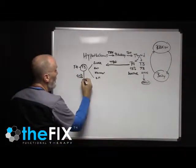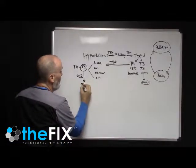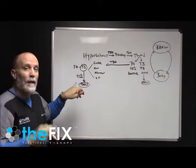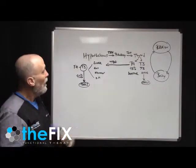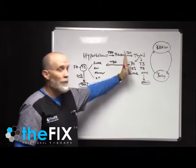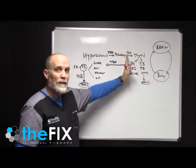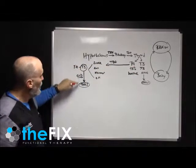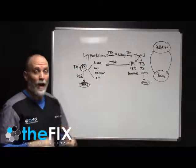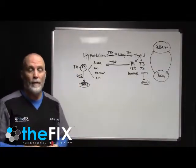That T3 then gets used or converted to reverse T3. It gets into the cell — assuming that there are the proper nutrients to get T3 into the cell — and that's where the majority of metabolism happens. Medication and the medical model and the testing that's typically done addresses none of this. So you can be totally normal up to a certain point, but if T4 cannot convert into T3, up to 93% of your thyroid metabolic output is going to be affected and you're going to have hypothyroid symptoms.